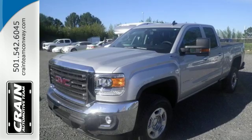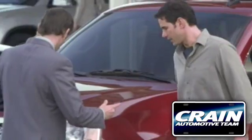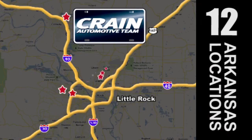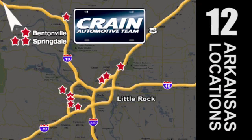Take the Sierra for a test drive today. Visit us anytime at craneteam.com. Crane Team's got them! Craneteam.com!